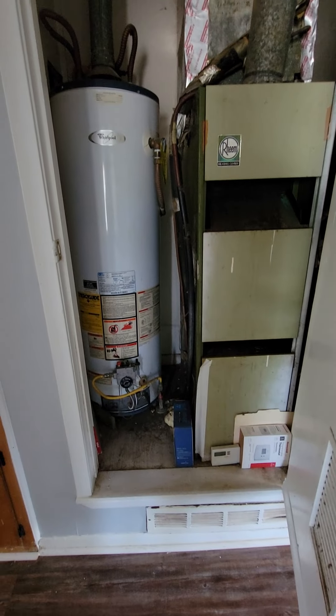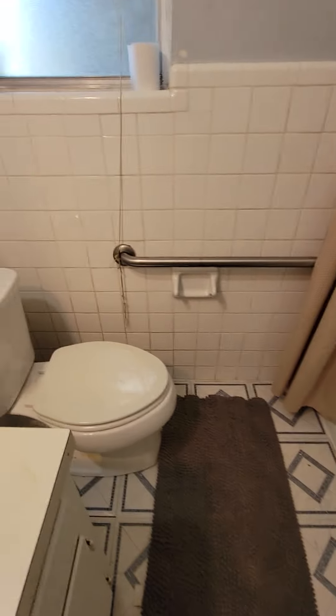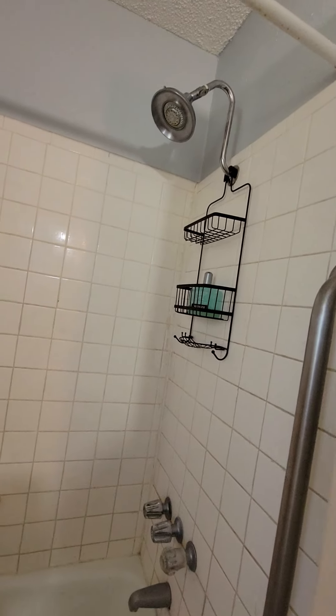You have the HVAC and water heater, plus a storage area here. The bathroom is small — single sink vanity, toilet, and a shower-tub combo.